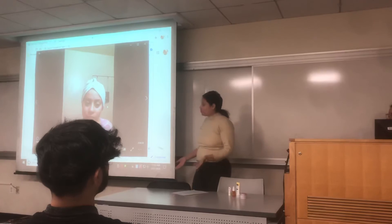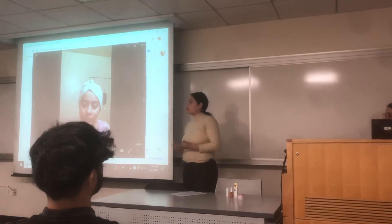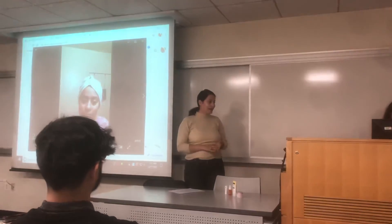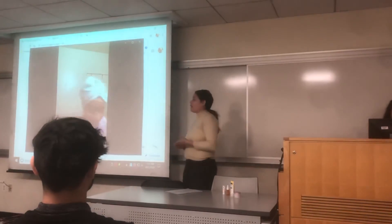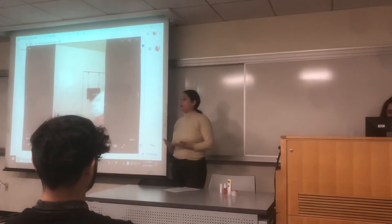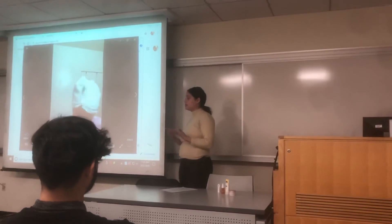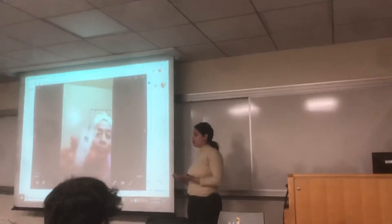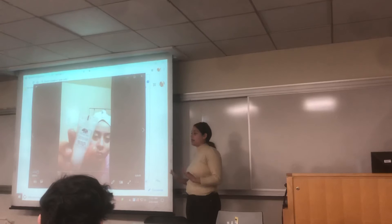So I came up with a routine. In the mornings, I use a cleanser, because when you sleep at night, your skin accumulates dead skin and grime. So to wash that off, I'm creating a clean slate.